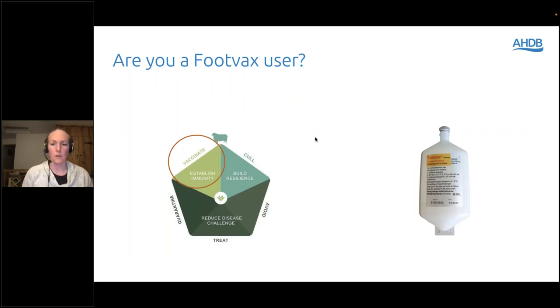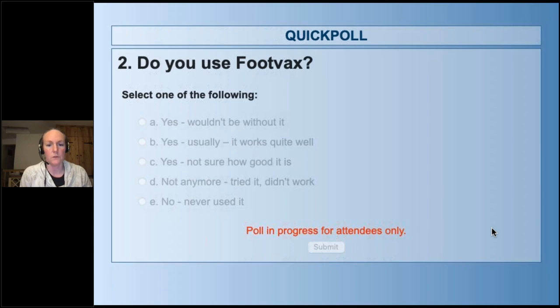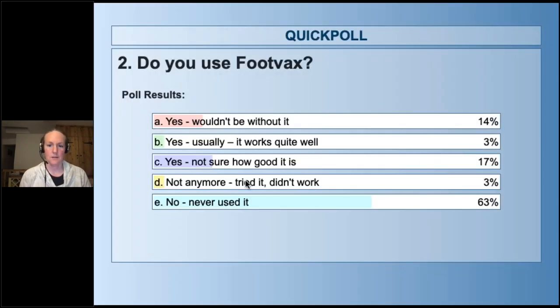A second poll asked whether attendees are Foot Vax users themselves. Results showed 63% haven't used it. I often find there are people who absolutely swear by Foot Vax, but I also come across an equal number who've tried it and didn't think it worked — and I'm hoping I've got a few theories on why that might be after the trial, which we'll get to over the course of the night.